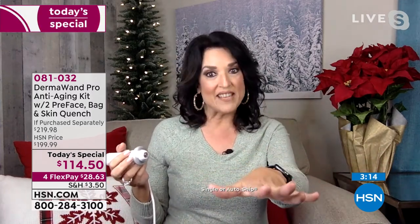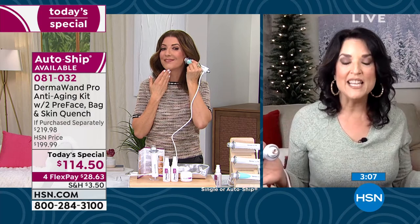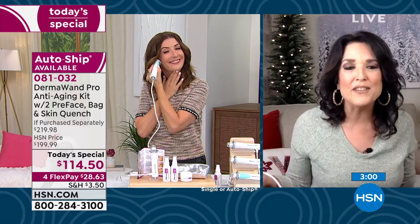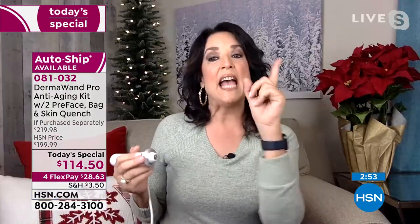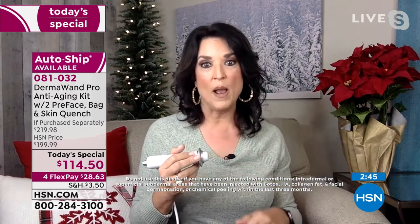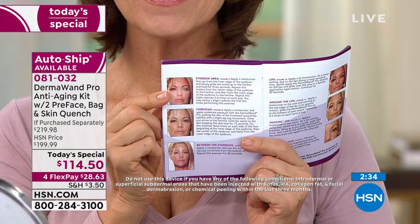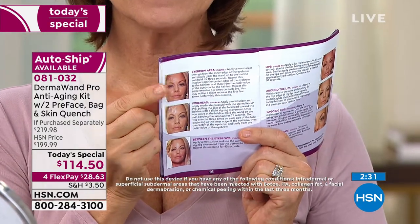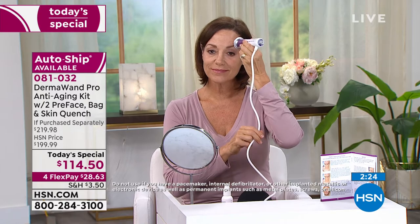As a licensed esthetician, I do facials. With everything that's been going on in the world, we're doing a lot less of that. But here's the other thing — I could never do a facial for one FlexPay payment. One FlexPay payment is $28.93? Are you kidding me? I would never give a facial for that. A lot of other estheticians globally are shopping right now because they use this tool on their clients. They're getting this for $114.50 and doing facials charging way more. You can't even go to a spa or salon for any treatments on their menu for about $114 — you might get one treatment, and then the results are temporary.